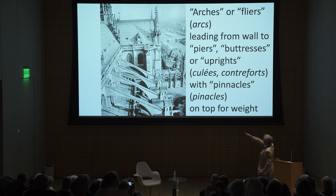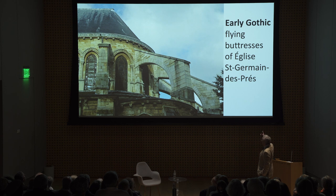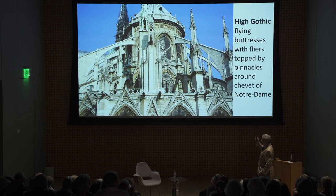These arches, sometimes known as flyers, lead from the wall to the piers. On top of the buttresses, you've got little pinnacles — sometimes they look like little buildings — placed purely for weight. They're decorative, but they push more weight down to give more power to the buttress. This is a very early Gothic flying buttress from the Église Saint-Germain-des-Prés — much simpler than the flying buttresses at Notre-Dame, which are far more elaborate. These are high Gothic, topped by pinnacles around the chevet, the eastern end of the church.